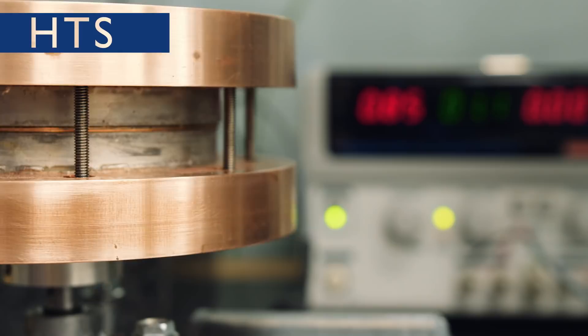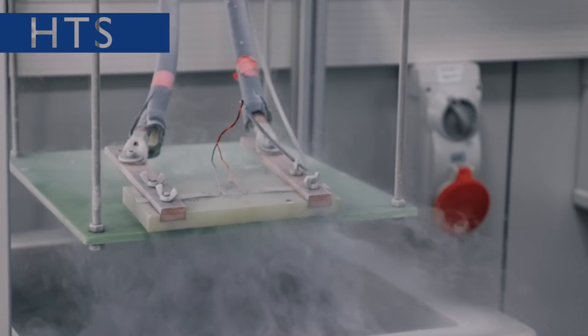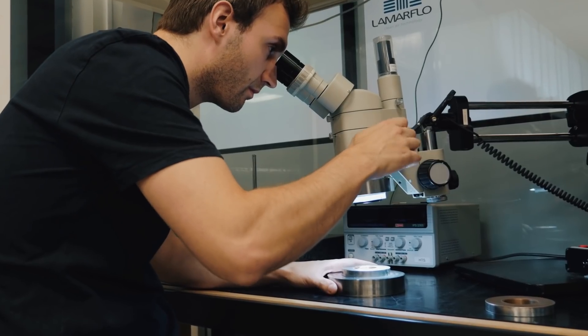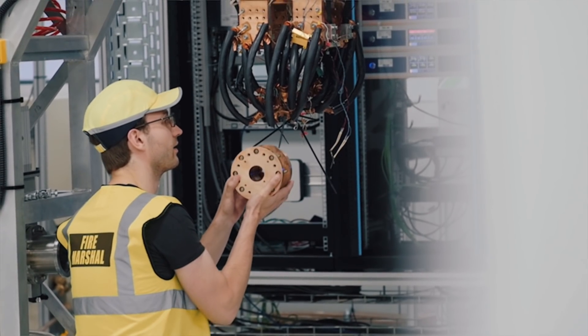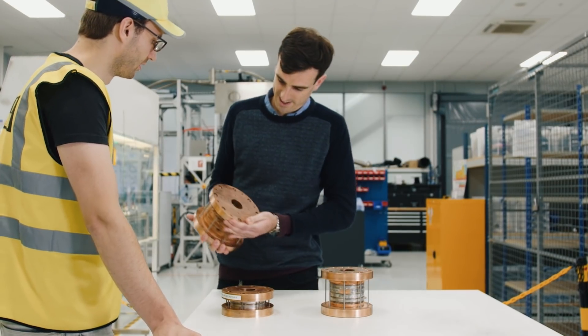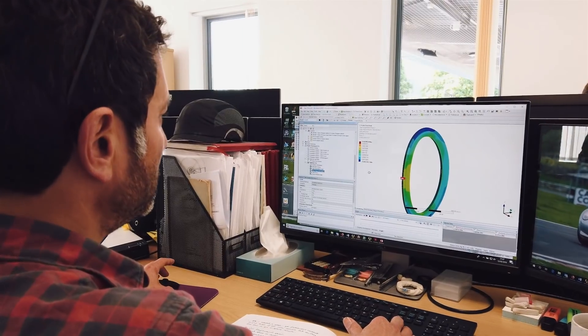We've had a fantastic year on high temperature superconductors. We set ourselves a program goal to hit a field of more than 20 Tesla by the end of 2020, and we've actually achieved that this year. We've built our Demo 3 magnet which achieved a field on conductor of over 24 Tesla at 20 Kelvin. This is the highest magnetic field in the world for a magnet of this type at this temperature.